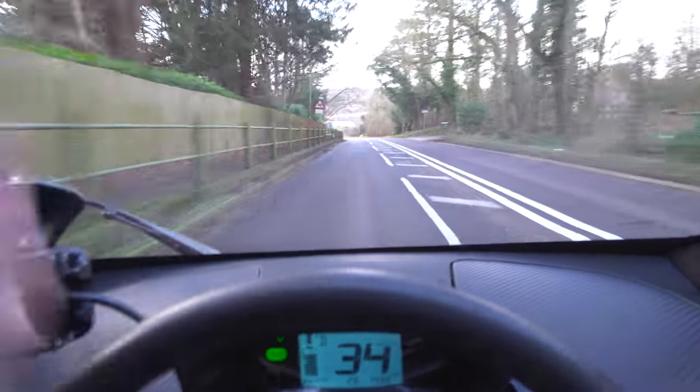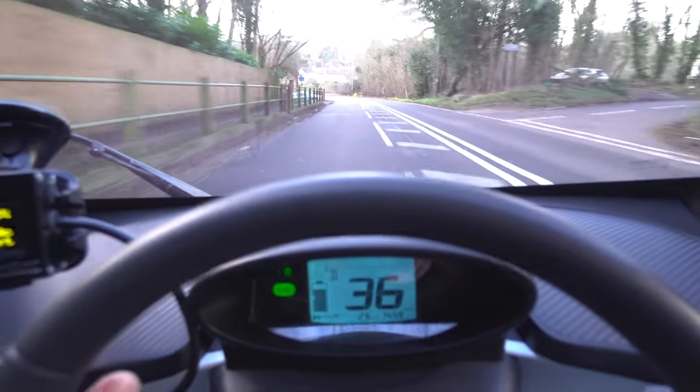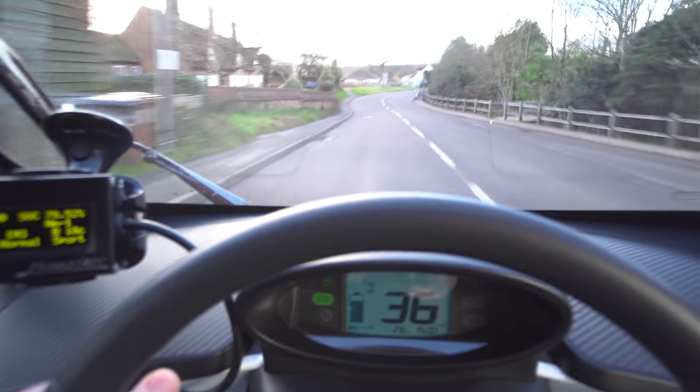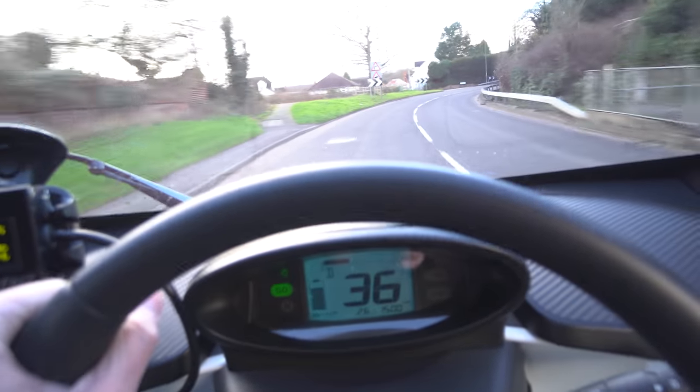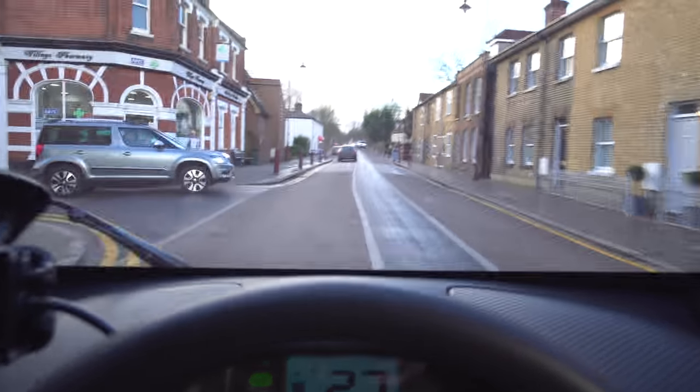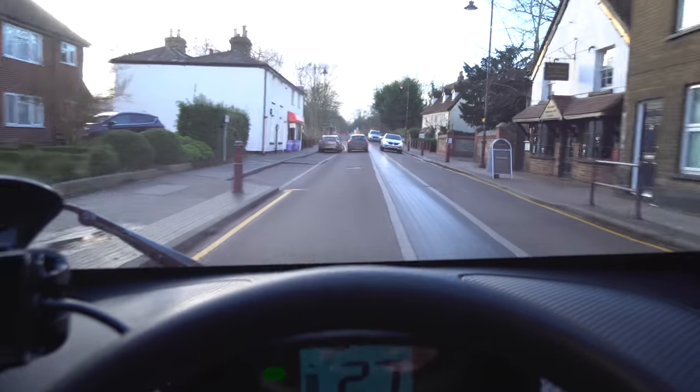I'm going to pop and see my parents — they're six miles away — and I'll probably blag a charge off them to top up, because the return journey will be 25 miles back. I've just been on a dual carriageway and you certainly notice how much power it uses when you're trying to maintain speed, especially with the wind blowing against you. This is my home area — Stanstead Abbots — need to get across this train line before a train comes.